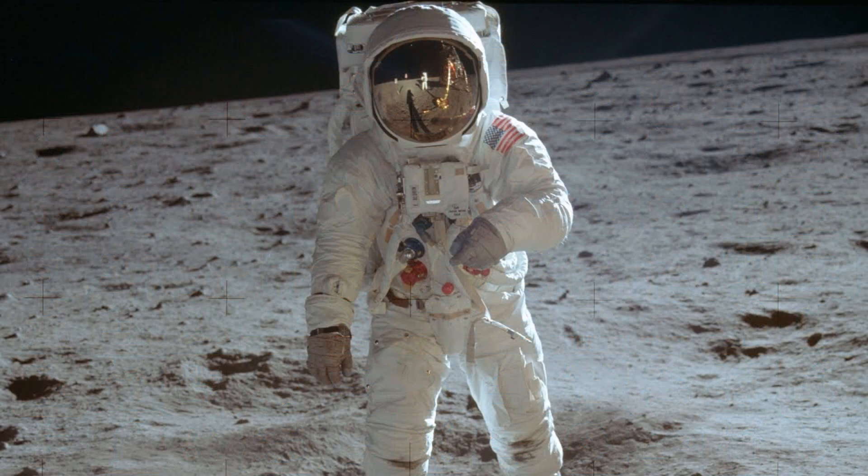Everyone knows Neil Armstrong's famous words — "That's one small step for a man, one giant leap for mankind" — from Apollo 11 landing on the moon in July 1969.